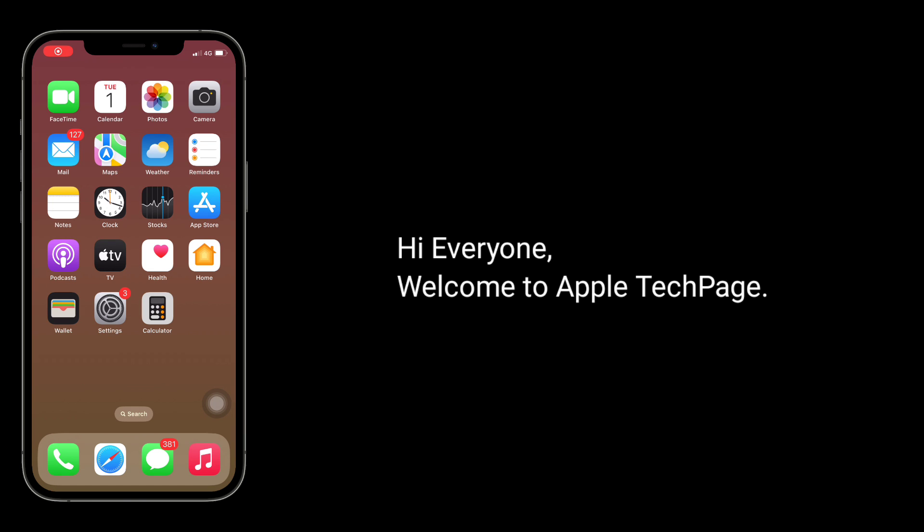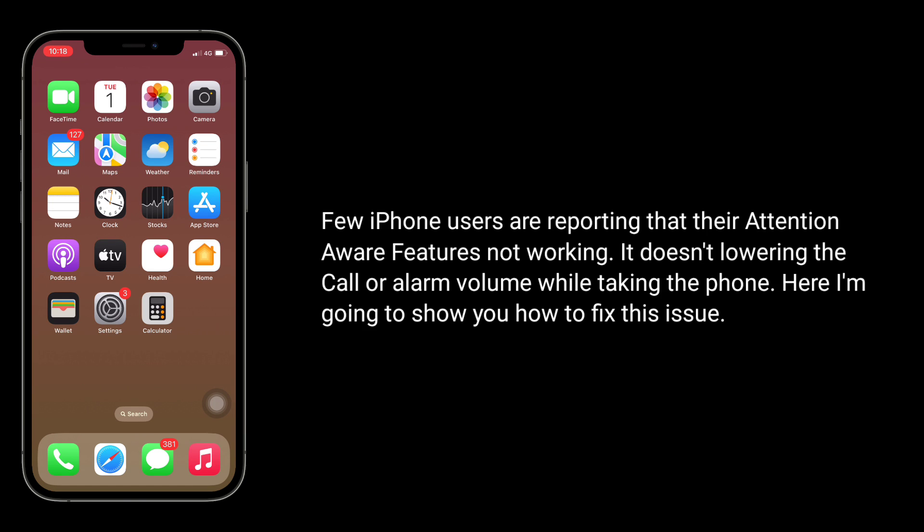Hi everyone, welcome to Apple Tech page. Few iPhone users are reporting that their attention aware features are not working — it doesn't lower the call or alarm volume while looking at the phone. Here I am going to show you how to fix this issue.